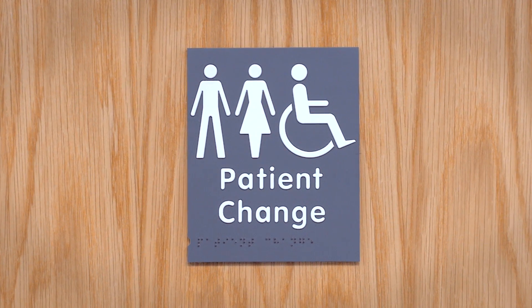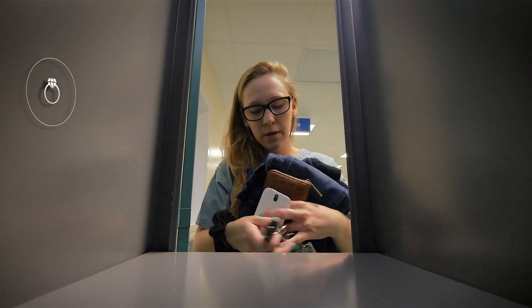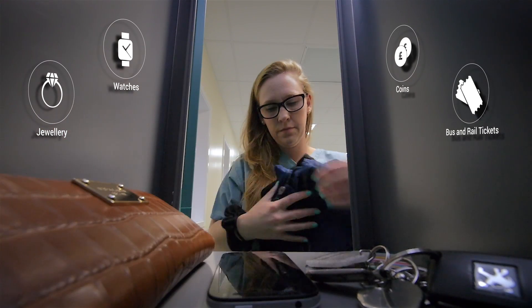You will then go to the locker room and change into a dressing gown. For safety, you must remove any metal objects that you have on you.